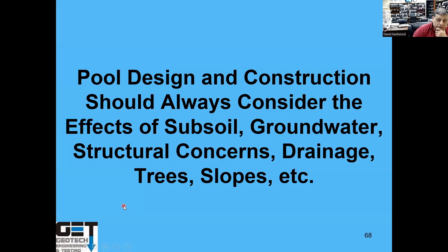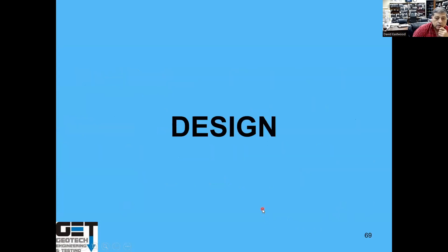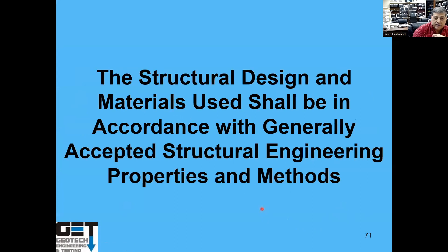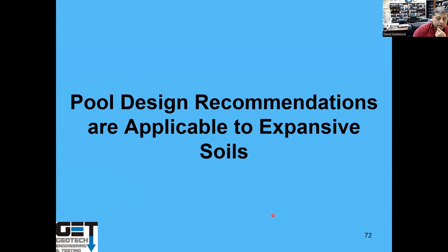Pool design and construction should always consider the effects of soils, groundwater, structural connections, drainage, trees, and slopes. The American National Standards for in-ground swimming pool design really doesn't address anything to do with soils — it just says structural design and materials shall be in accordance with generally accepted structural engineering properties. This presentation's pool design recommendations are applicable to expansive soils.